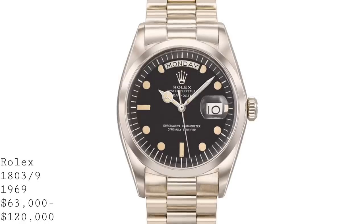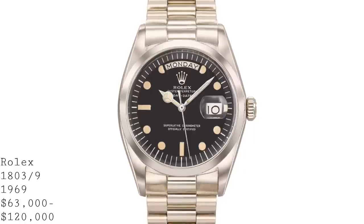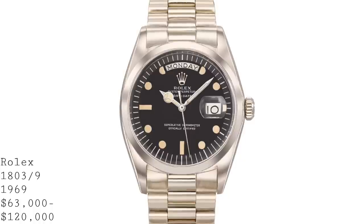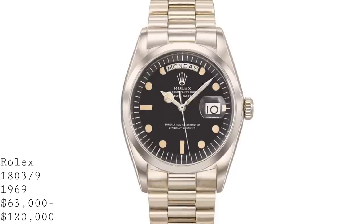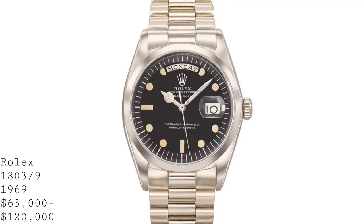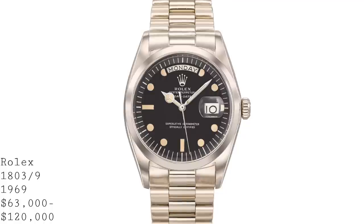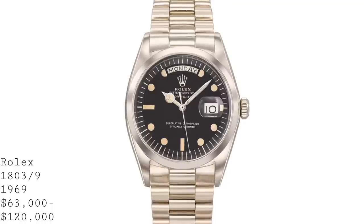The third watch I'd like to talk about is going to come up for auction later this month at Christie's. This is a Rolex Day-Date 1803-9, a watch which is very intriguing because it doesn't follow any of the lines you'd normally expect to see on a Day-Date. In truth, it's a white-gold Day-Date on a white-gold President bracelet, but with a Submariner dial. This was created in 1969 for a client of Klarlund, a Rolex dealer in Copenhagen, who requested a white-gold Day-Date but wanted something different for his favourite pastime — sailing.